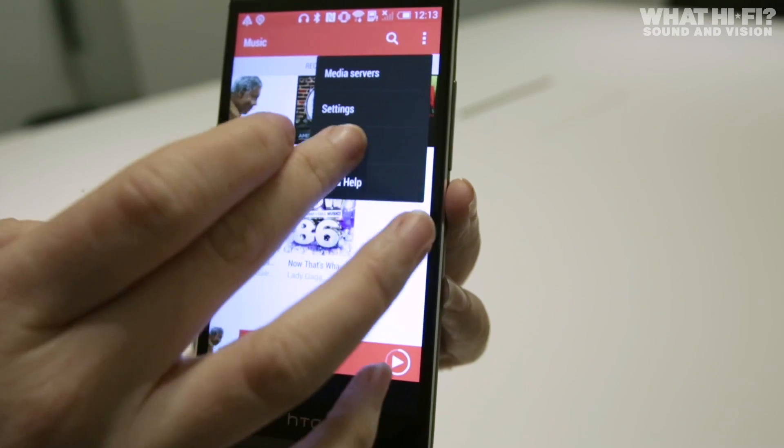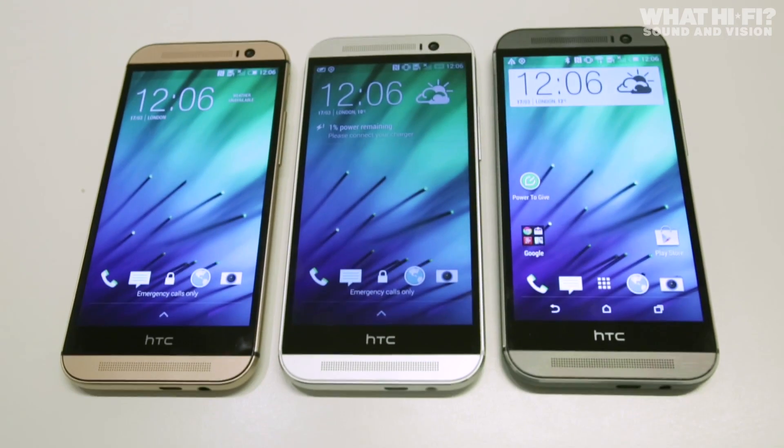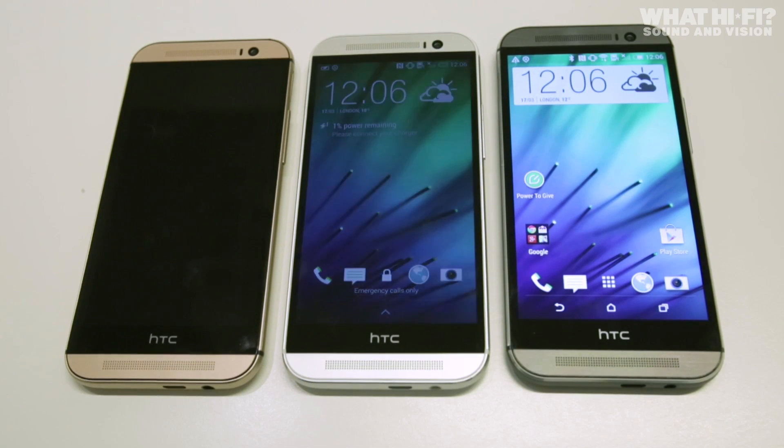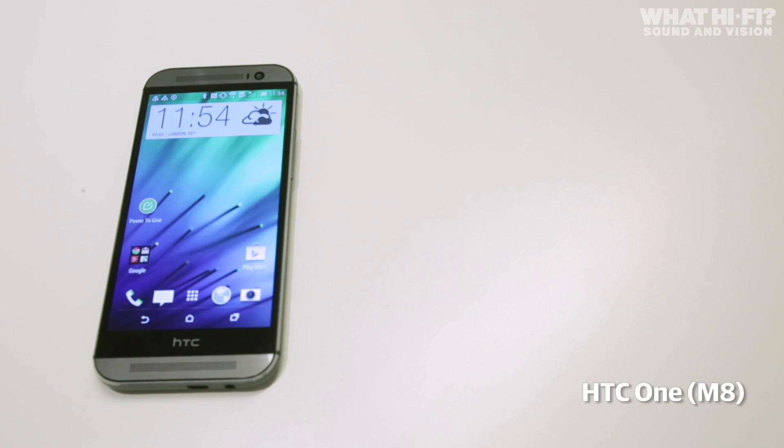We'll bring you our thoughts on it in our full review. The HTC One M8 is set to be available in a choice of three colours: the main one being Metal Grey, alongside Amber Gold and Arctic Silver. We're reviewing it as we speak, so keep your eyes peeled on WhatHiFi.com for our full lowdown very soon.